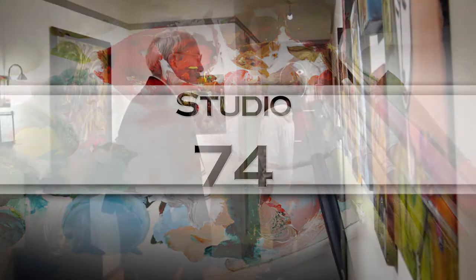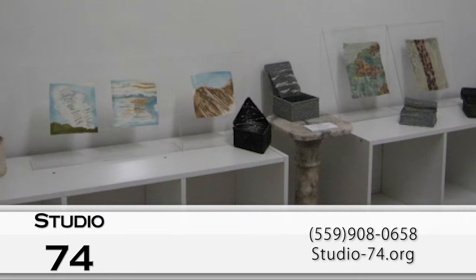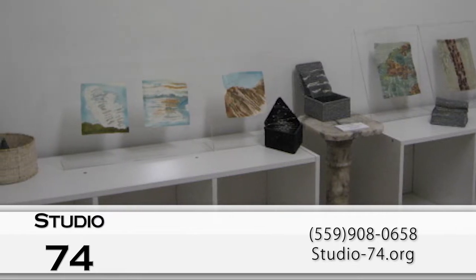Welcome to Studio 74. Come visit the gallery and experience art in its many forms. Our intimate gallery is open and spacious, allowing you to absorb the variety of art on display.